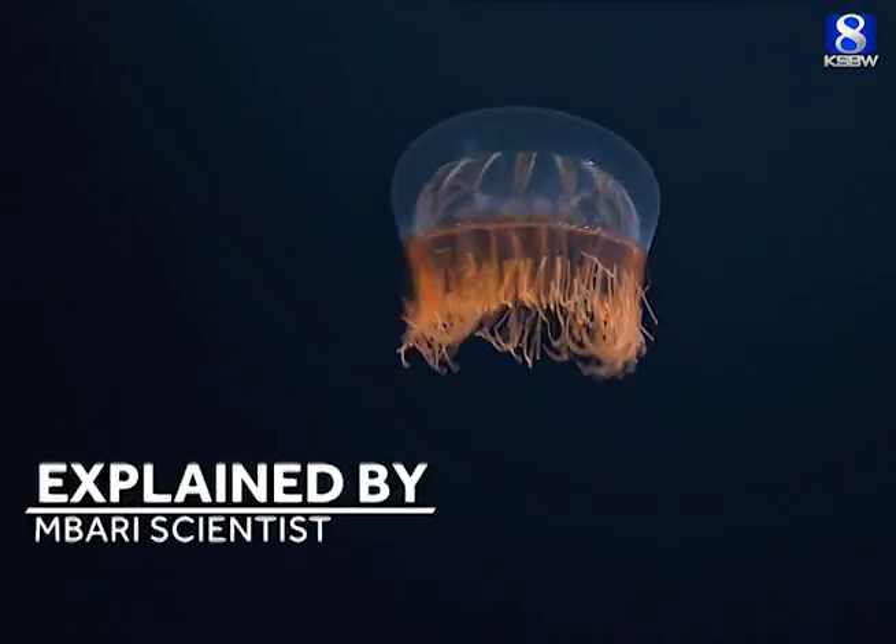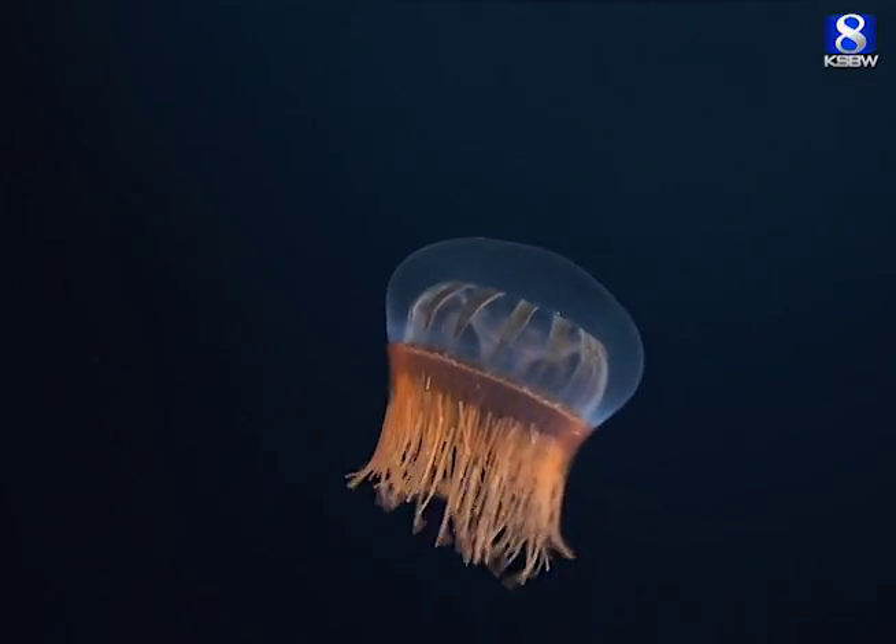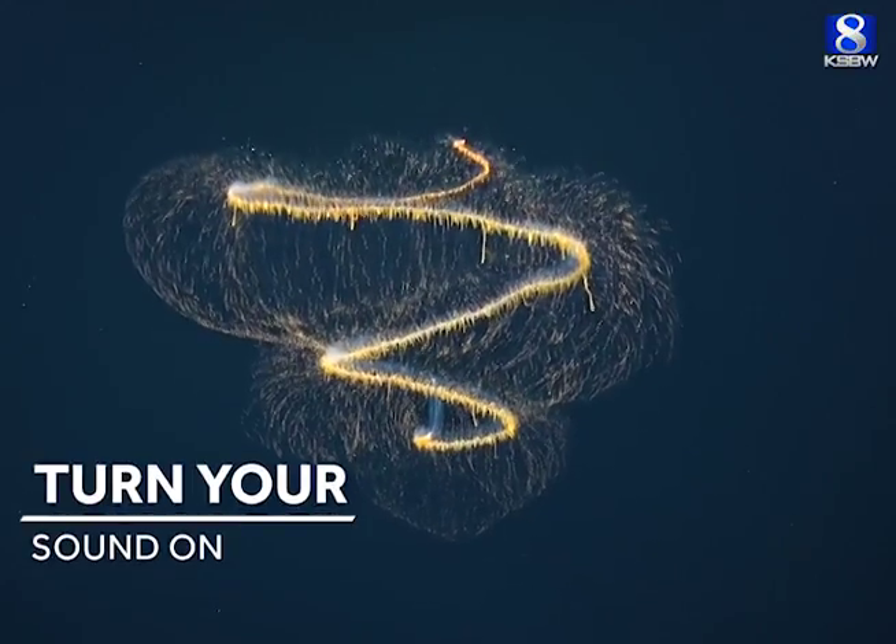During the expedition we made nine ROV dives, and what we'll be seeing are portraits of some of the animals that we encountered during our deep dives.